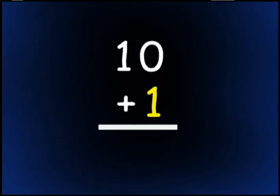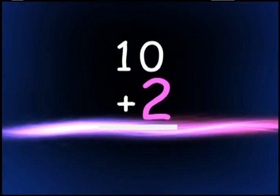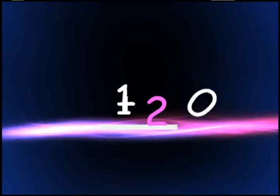1 plus 10 is 11. 1, 10, 11. 2 plus 10 is 12. 2, 10, 12.